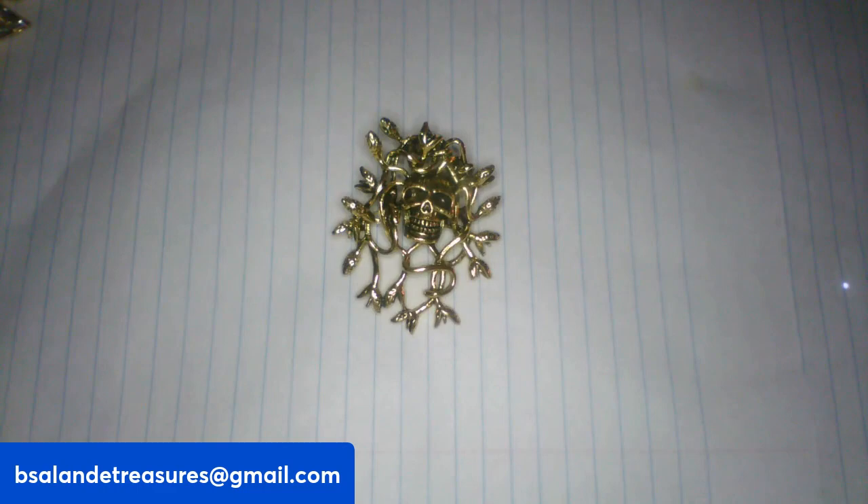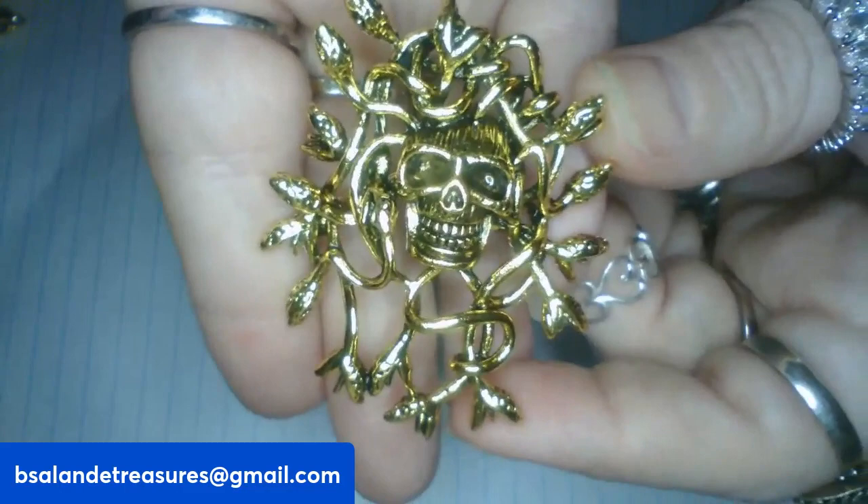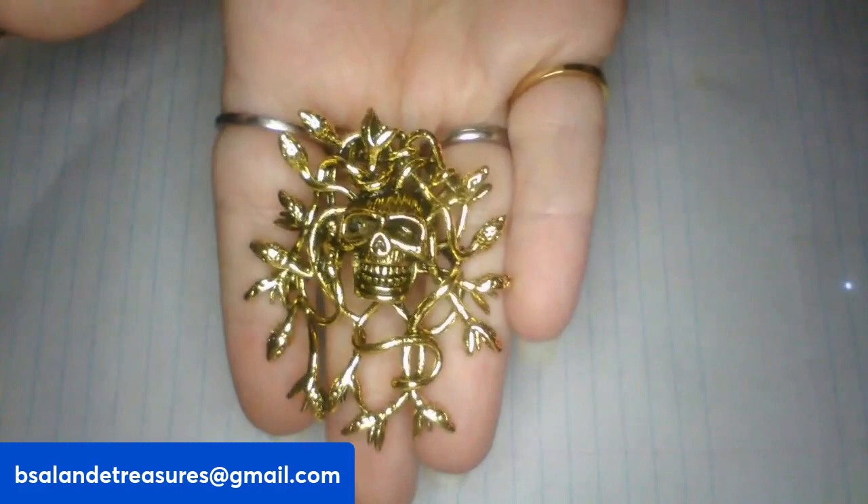We're on item Y — check this brooch out, it has skull and snakes. Isn't that awesome? The skull is surrounded by snakes. And this one is a $6 buy it now, item Y.